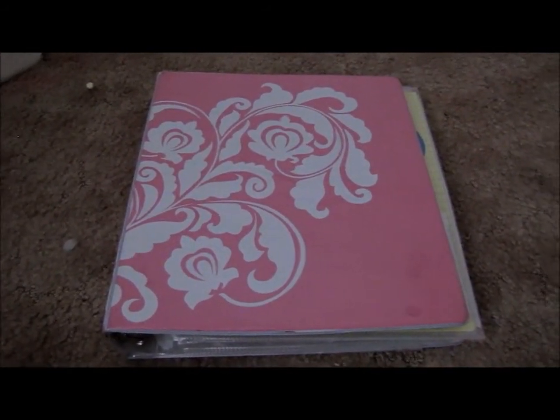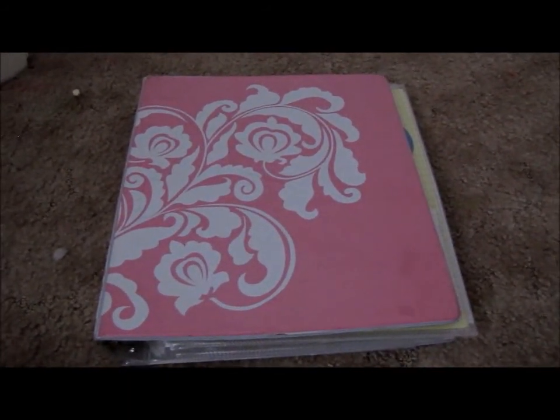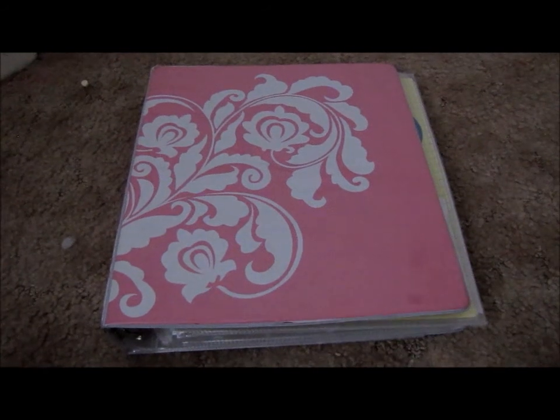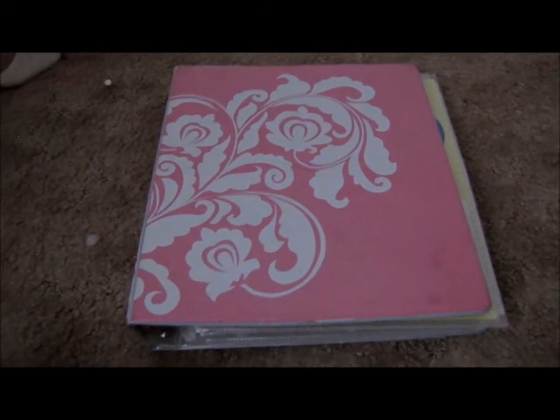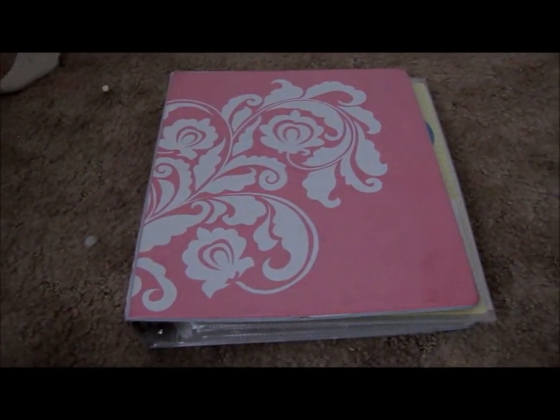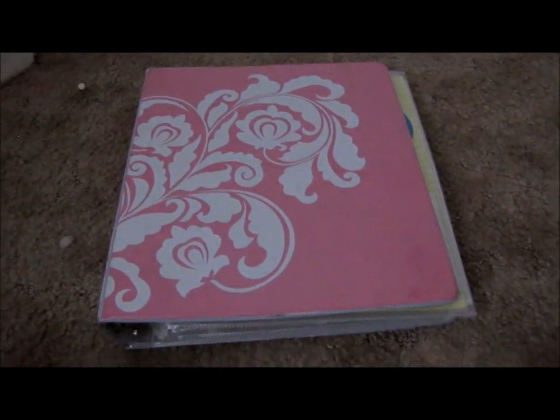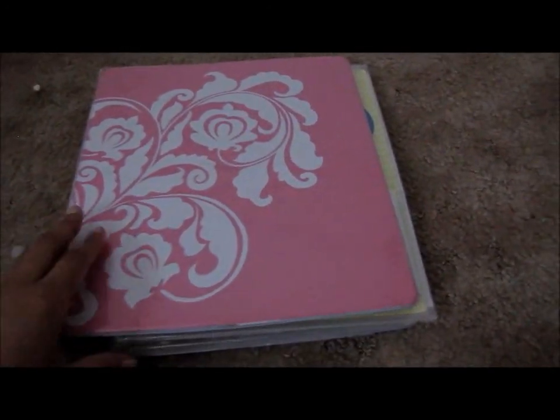So I thought I would share my Reborn binder. You can customize this to however you want to set it up. However, this is the way I have done it because of the things that I've been sent, the babies I have, etc. So I'm just going to jump right into it.